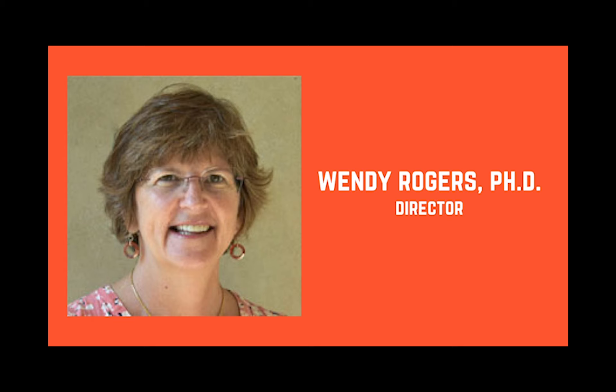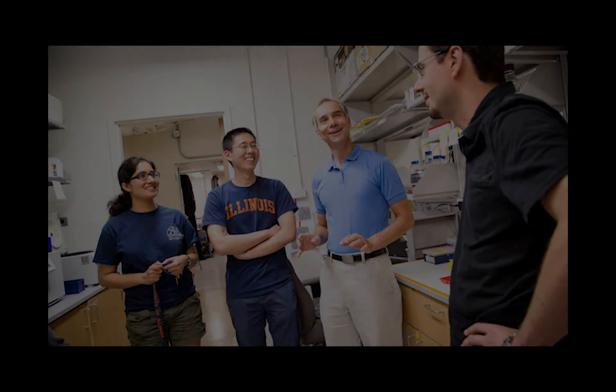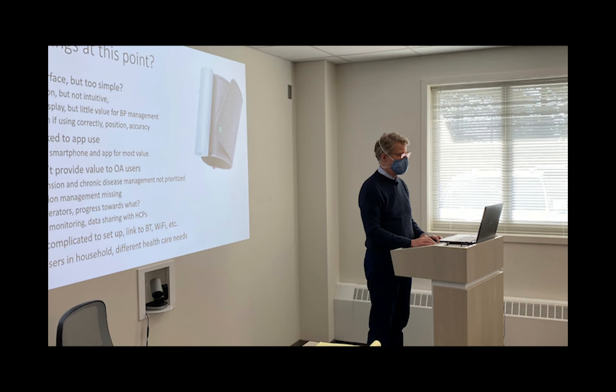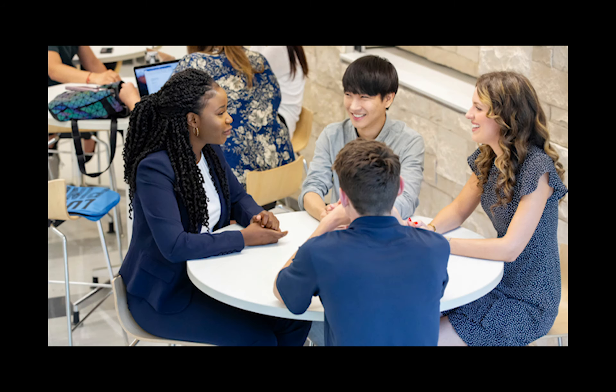There is a real need for students with this type of expertise. Our overall mission is to develop interdisciplinary practitioners who have the knowledge, the skills, and the abilities to advance applied health technology design and implementation.